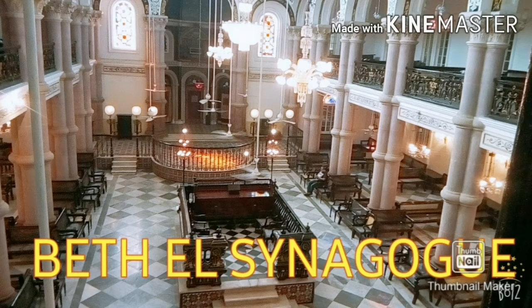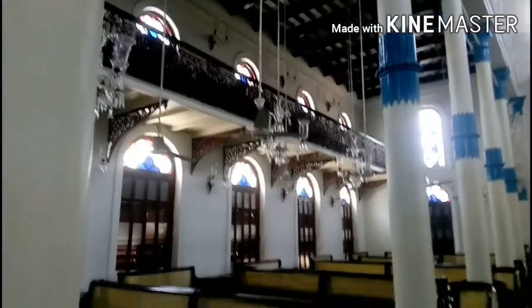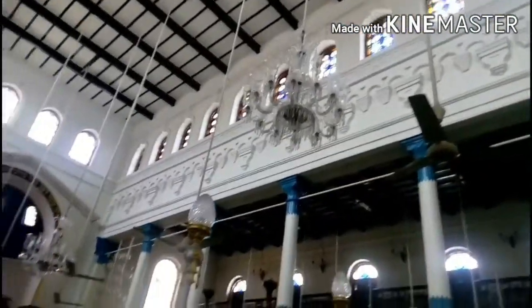Today I am going to take you to a Jewish house of worship — a synagogue. A synagogue is a Jewish house of worship and actually holds three full purposes: it is said to be a house of study, a house of meeting, and a house of prayer.